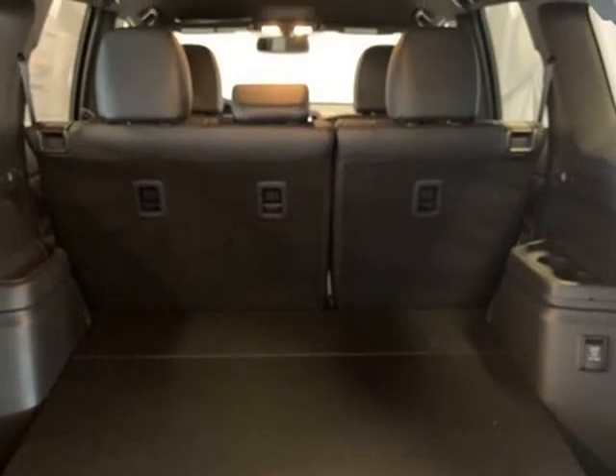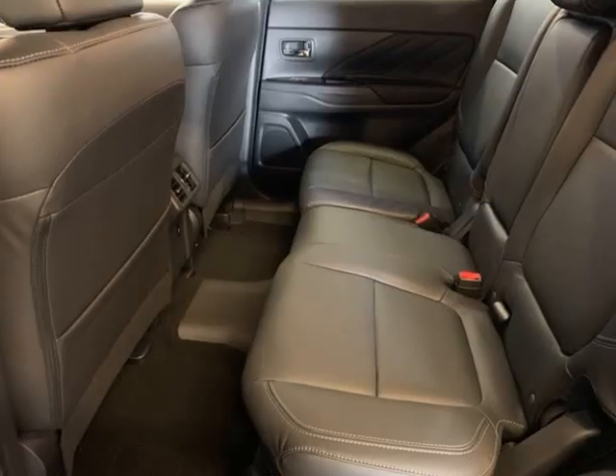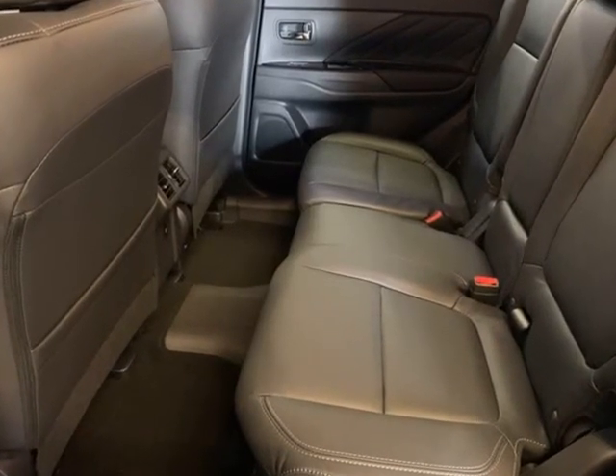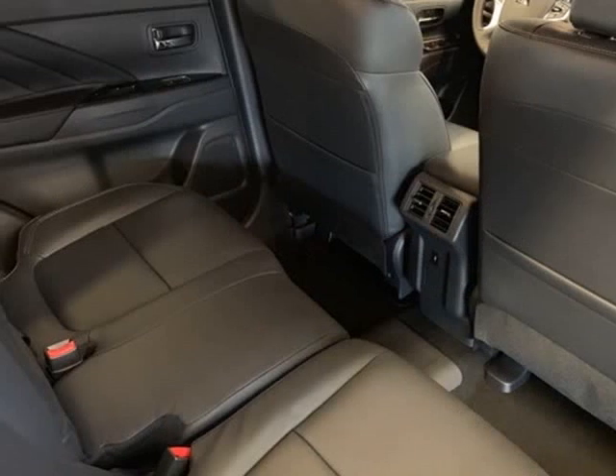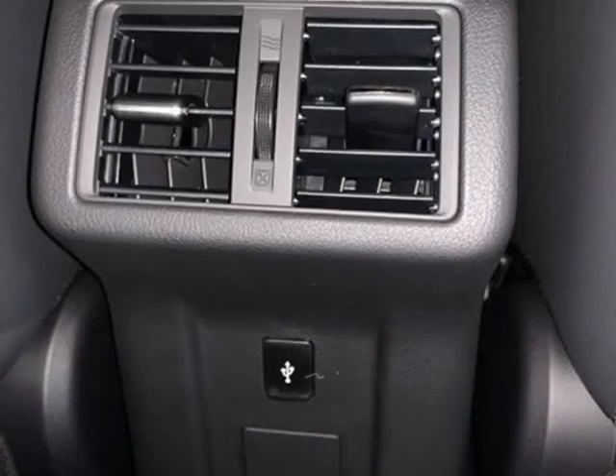Driver vanity mirror, dual front impact airbags, dual front side impact airbags, electronic stability control, exterior parking camera rear, 4WD independent suspension, front anti-roll bar.